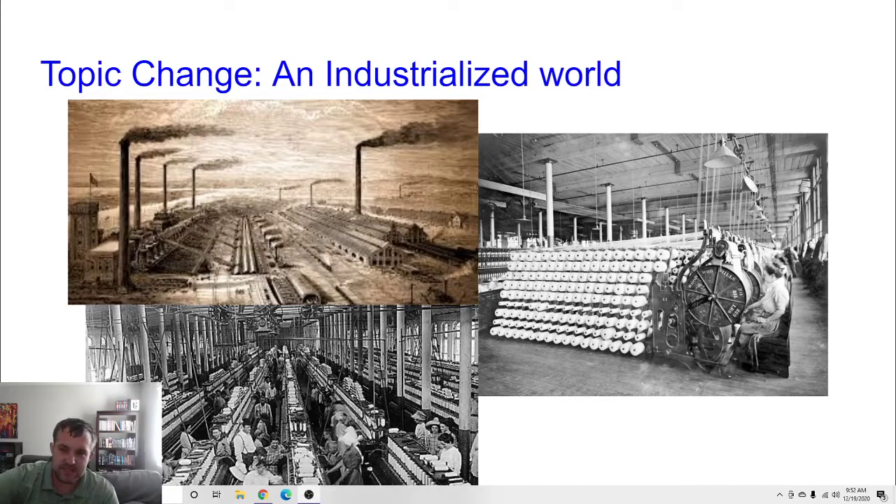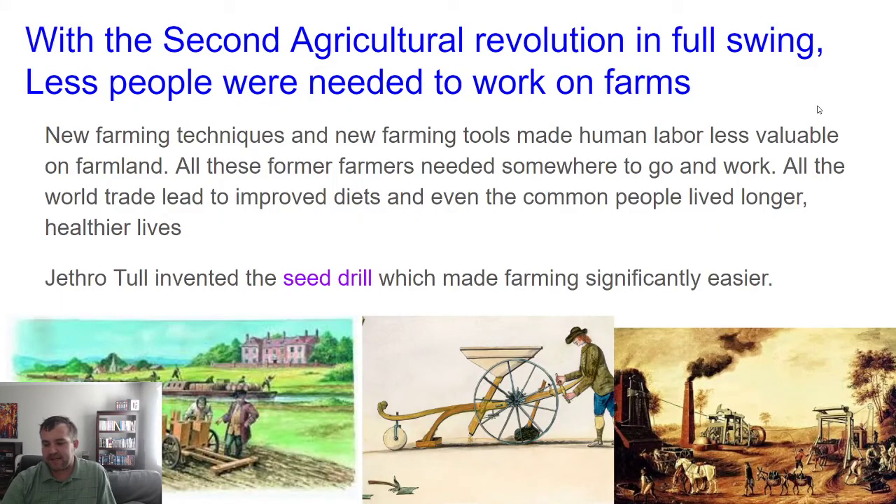Hello there, AP World students. Let's keep Unit 5 going with the Industrial Revolution. Let me remind you what was going on in Europe before the Industrial Revolution kicks off.